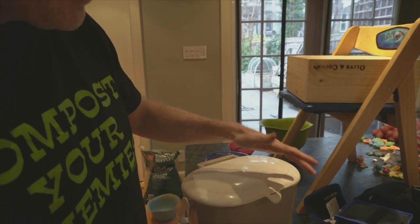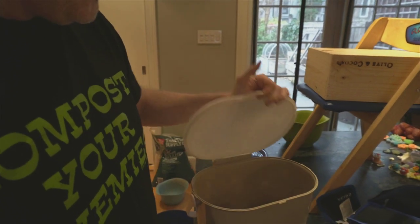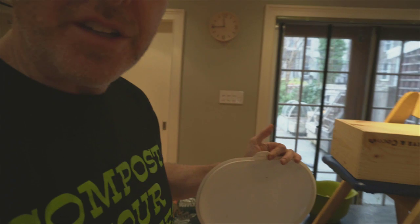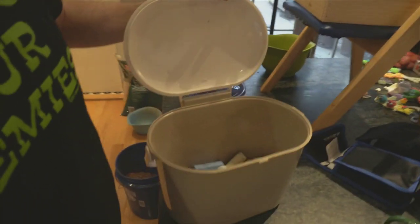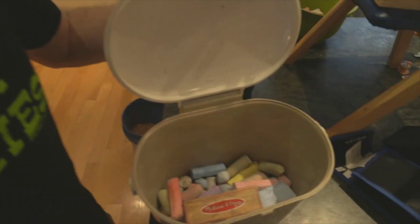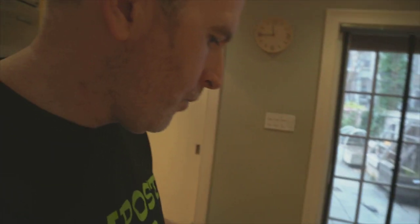The city did give out compost bins a few years ago. We love that the city is encouraging composting, but these things just didn't work well — they turned into a breeding ground for fruit flies because they didn't seal really tight. Essentially this city-distributed compost bin has turned into a chalk holder for our kids for the last three years.